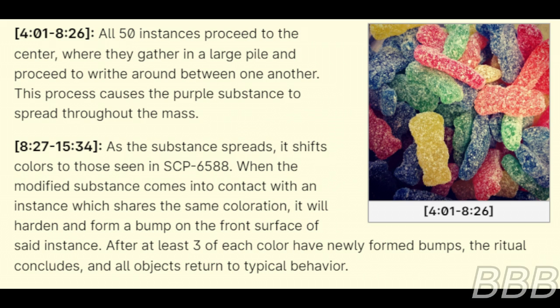8 minutes 27 seconds to 15 minutes 34 seconds: As the substance spreads, it shifts to colors seen in SCP-6588. When the modified substance comes into contact with an instance which shares the same coloration, it will harden and form a bump on the front surface of said instance. After at least three of each color have newly formed bumps, the ritual concludes, and all instances return to typical behavior. End log.